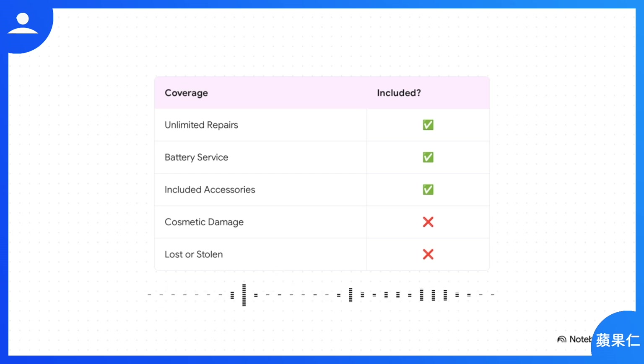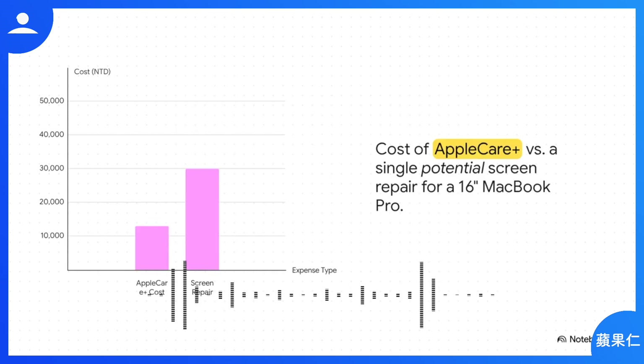What's not included? Purely cosmetic stuff — like a scratch that doesn't affect how it works — and it's definitely not insurance if your Mac gets lost or stolen. But here's where the value really smacks you in the face: for a 16-inch MacBook Pro, the AppleCare Plus plan is a little under 13,000 NTD, but a single screen repair without it runs close to 30,000 NTD. You're paying less than half the cost of one potential disaster for three full years of protection.